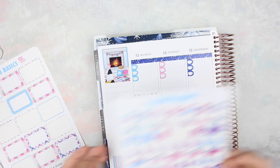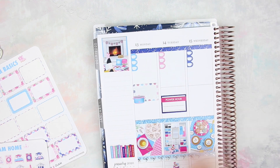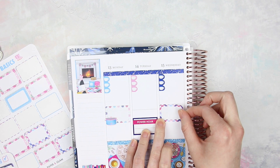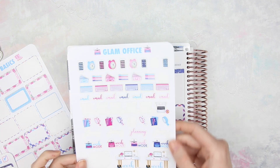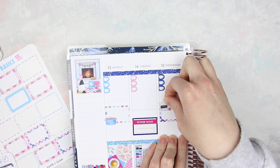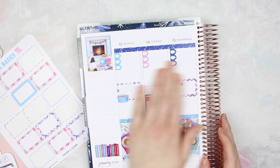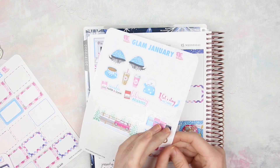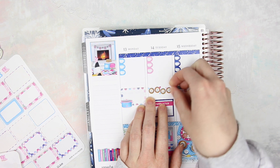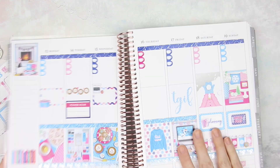On Monday I added in a half box and the little Crock-Pot or Instant Pot sticker because I was going to make chili. Then on Wednesday the 15th, I needed to get some editing done, so I put down another half box and the little laptop sticker. Just to cover up that line above the Power Hour sticker — for some reason that one line was bothering me — I pulled a little day banner. I think it's like a little hot chocolate, so it fit perfectly with my wintry theme.